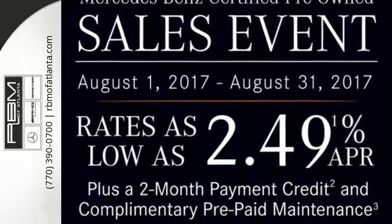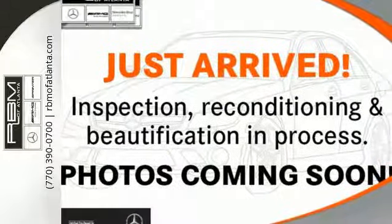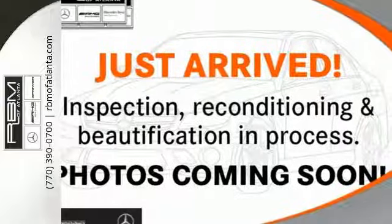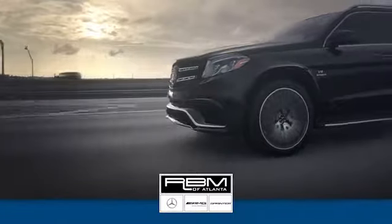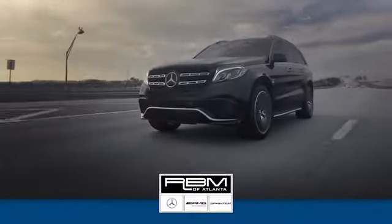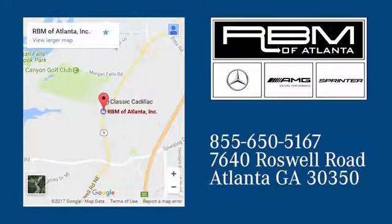Experience visionary style and substance. This E-Class is ready for a test drive. At RBM of Atlanta in Sandy Springs, we have the best selection of new and top-quality pre-owned vehicles to choose from. We are conveniently located at 7640 Roswell Road in Atlanta.